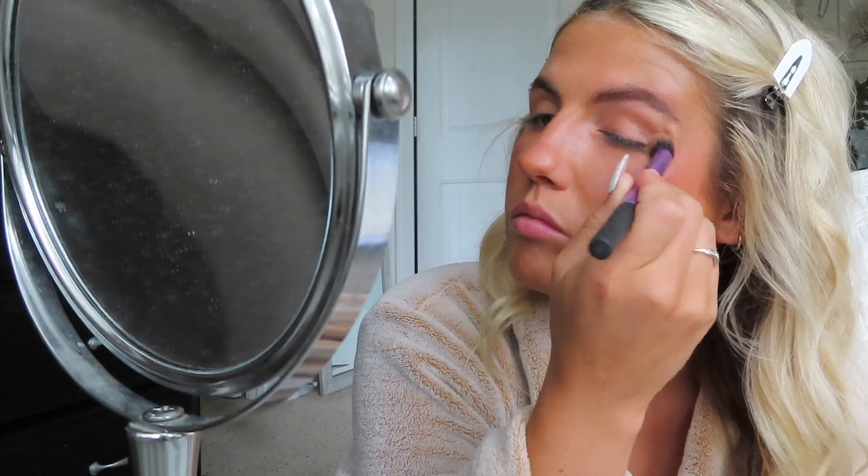Now I'm going to be doing my eyes. First I just use the Makeup by Mario Skin Enhancer again and put that on my eyes with a windshield wiper motion — back and forth. Just super subtle.